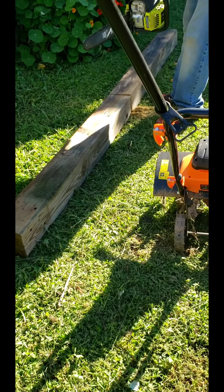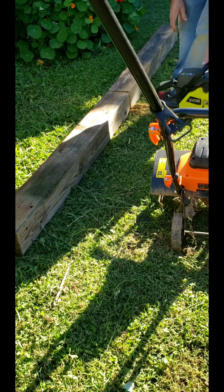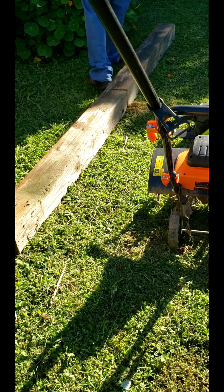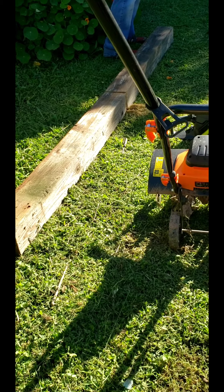Alright guys, so we just cut up a 6x6 pressure treated log to do our project, so stay tuned.